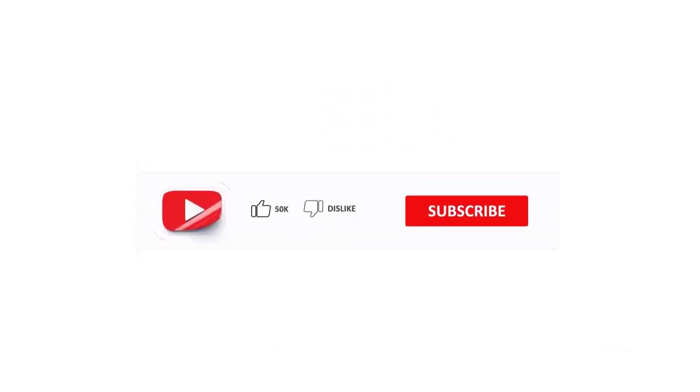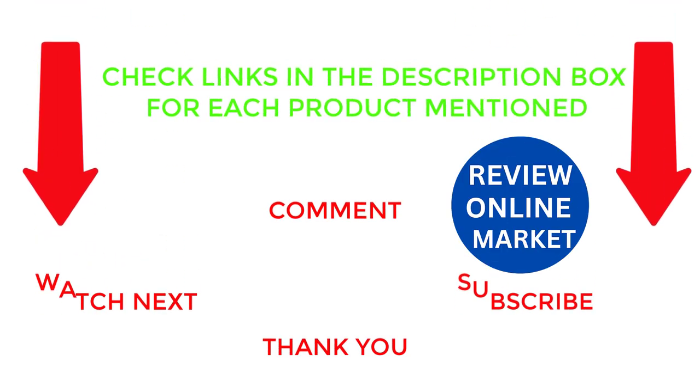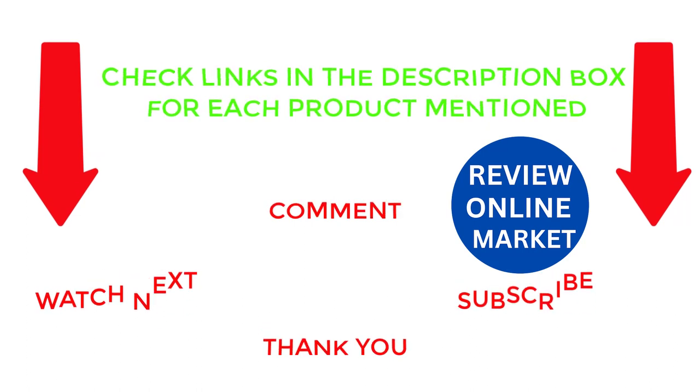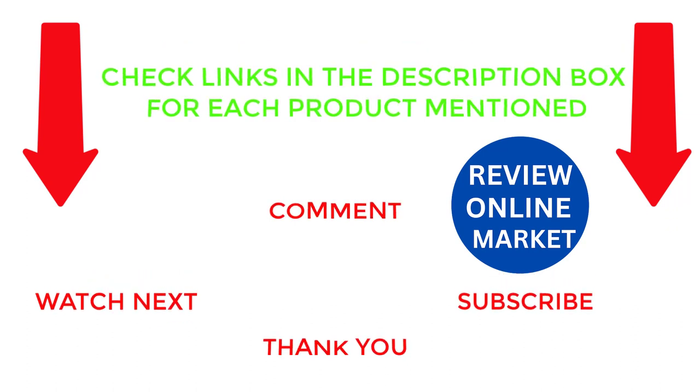That's all for my end. I make different helpful videos every day, so subscribe to my channel if you want more information. If you want to know the price of the product, see the details in the description. Comment in the comment box for any kind of problem. Stay updated with our great products as it will make your life easier.